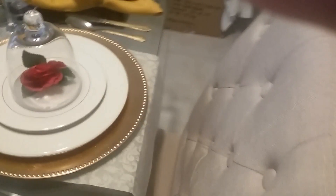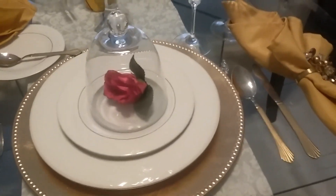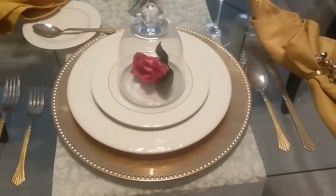What I did a little differently on the end settings — I put a red rose in a glass dome to mimic Beauty and the Beast, the whole thing with the red rose. So that's the only thing that's different with the head setting.